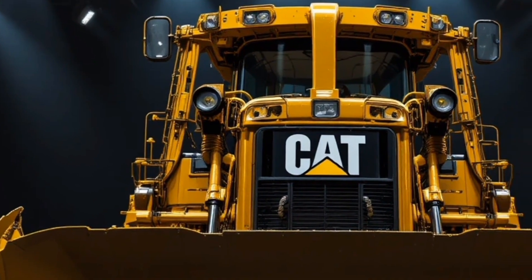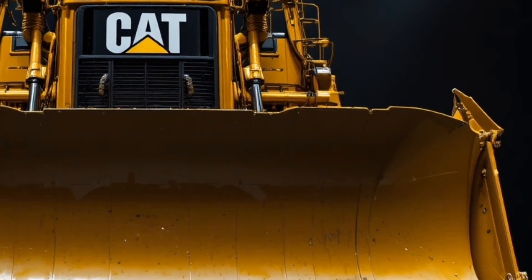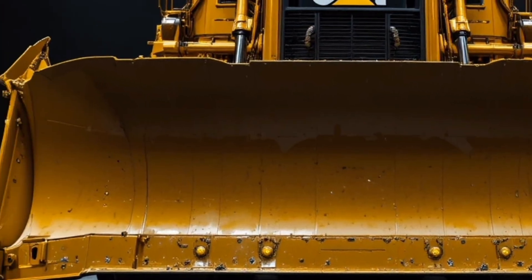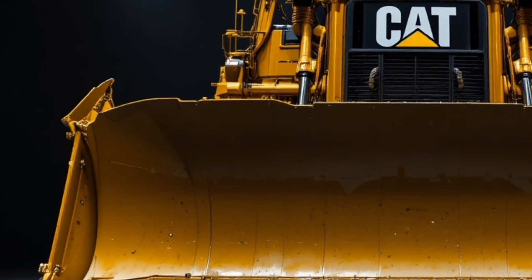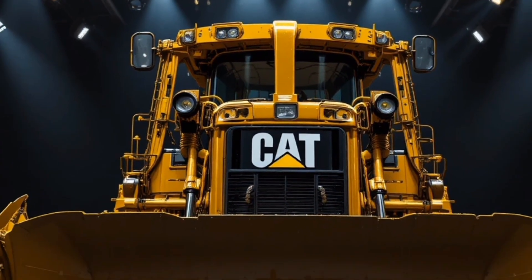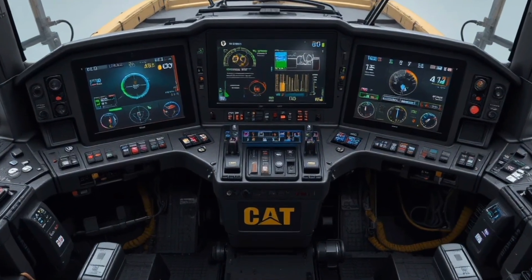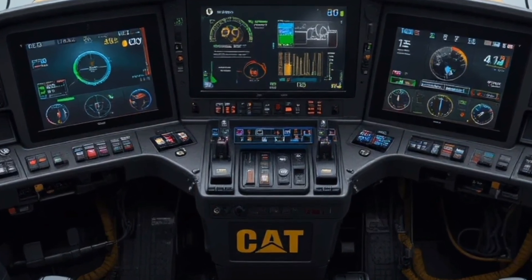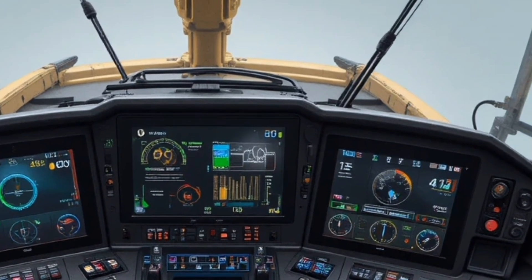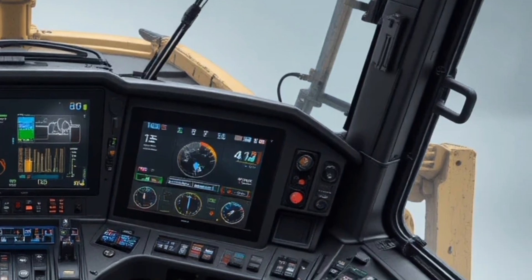Every panel, joint, and component is designed to withstand extreme pressure, heat, dust, and impact. Moving inside the cab, you instantly notice how Caterpillar has transformed the interior into a command center, featuring a spacious pressurized and climate-controlled cabin with premium suspension seating, low noise insulation, large panoramic windows, advanced digital displays showing real-time machine data, terrain mapping, blade positioning, fuel efficiency, and diagnostics — all controlled through an intuitive joystick and touchscreen interface that reduces operator fatigue during long shifts.